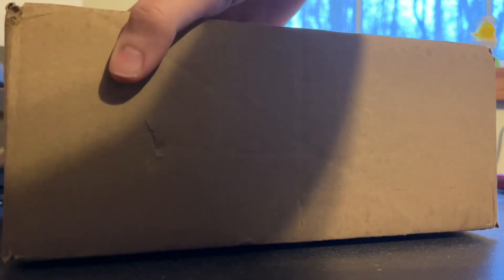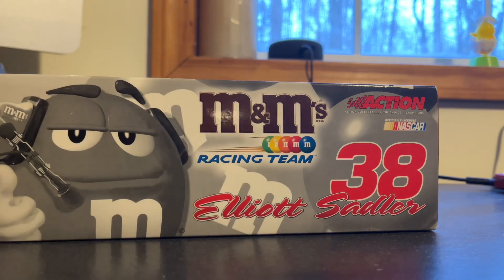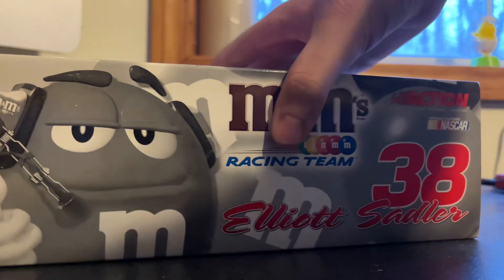There we go. I almost just stabbed myself there. I forgot to mention — this is autographed, by the way, on the hood of the car. So that's pretty cool as well. And I got this for like 30 bucks, so it's a pretty good deal.